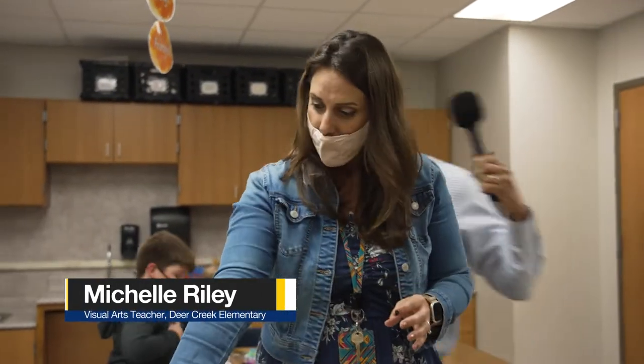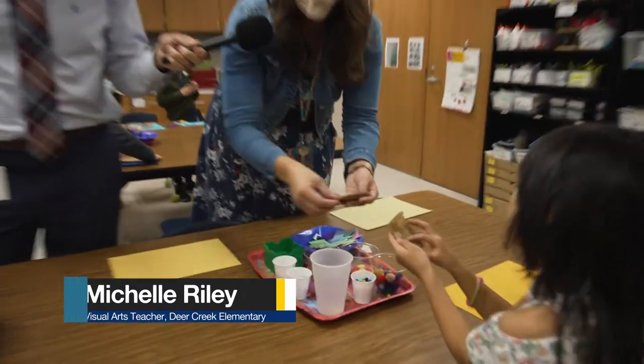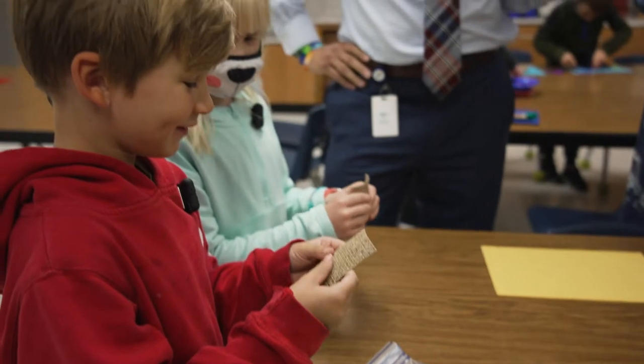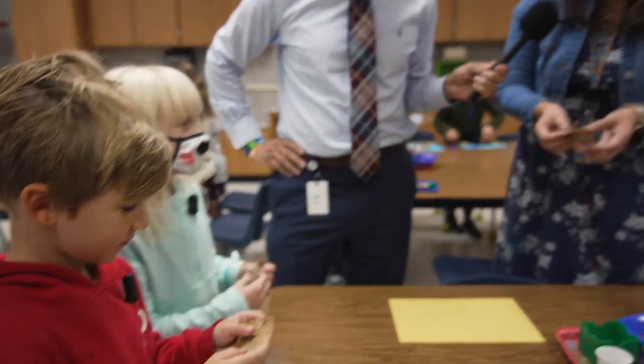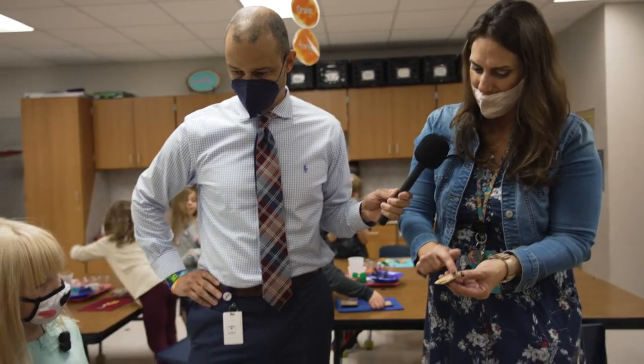Do you guys want to catch up on what we're doing? Touch this, you guys — this is bumpy. When you touch this, what does it make you think of? Bumpy stuff. Flip it over. Do you notice anything different? It's like a part of a rug. Yeah, one side feels like a rug.